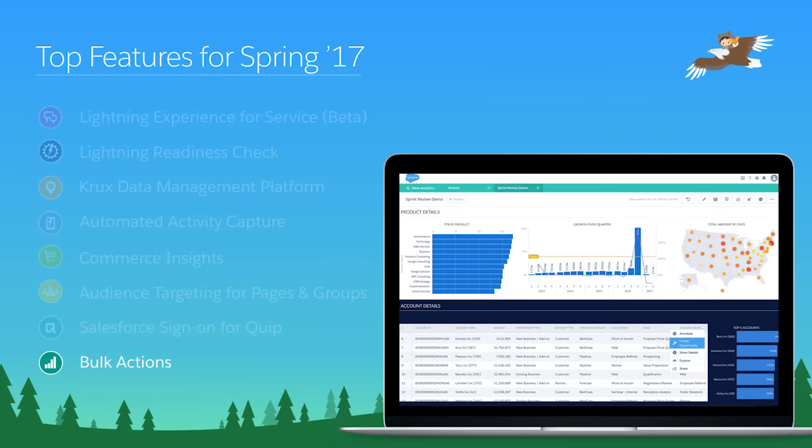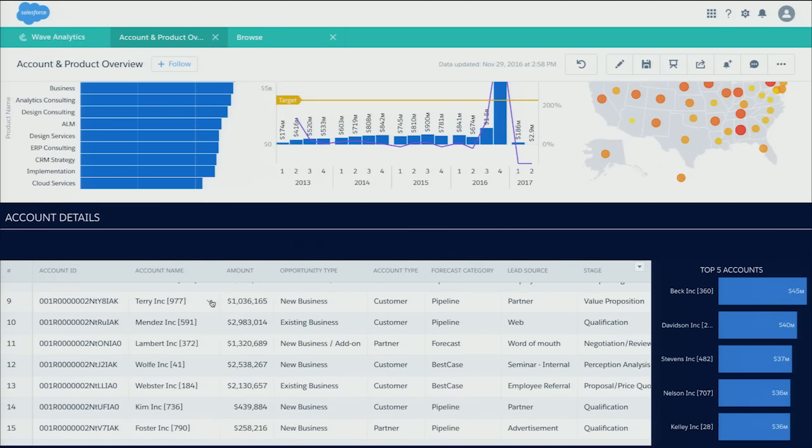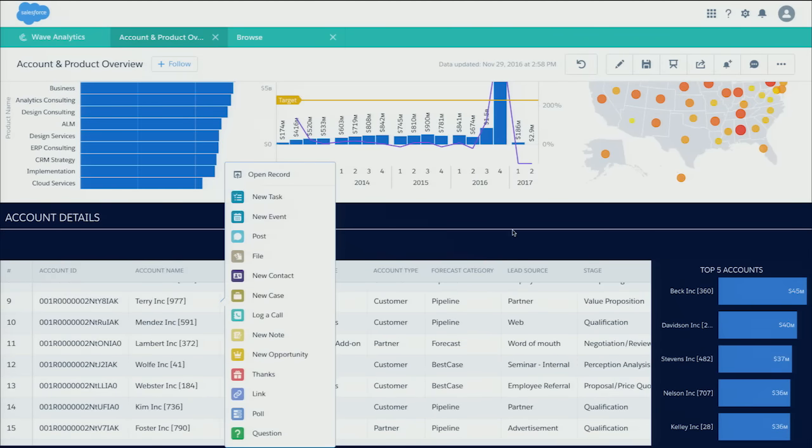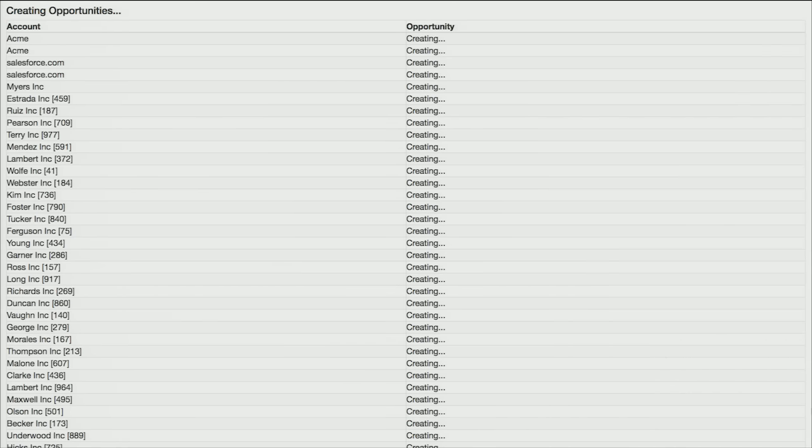In Spring 2017, the Analytics Cloud is debuting bulk actions. You already have the ability to take action on individual records directly from dashboards, but we've taken this powerful feature to the next level — you can now identify a group of records and take a bulk action. On our chart level drop-down, we have a custom bulk action available: create opportunity. When we take this action, it opens up a custom Visual Force page that will apply our action to a whole set of records all at once. By defining our own Apex and Visual Force and allowing Wave to simply pass the relevant data, there are unlimited options available to implement whatever business logic we like.